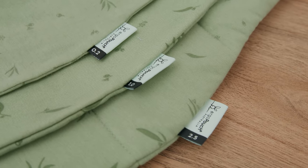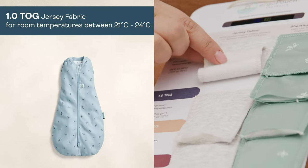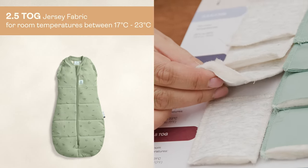Our cocoons come in three different TOG variations: 0.2 TOG for temperatures above 24 degrees, one TOG for temperatures between 21 and 24 degrees, and 2.5 TOG for 17 to 23 degrees.